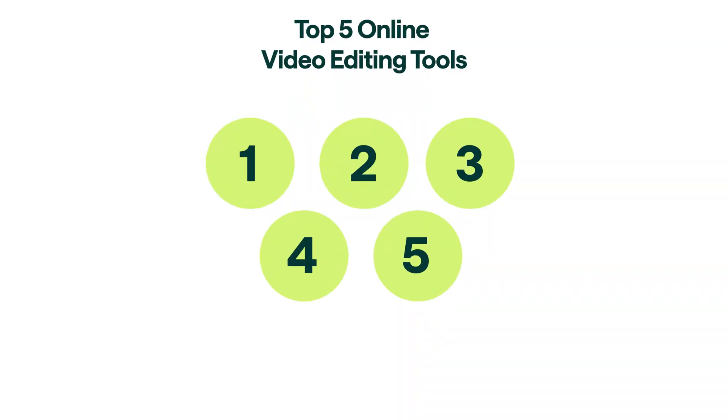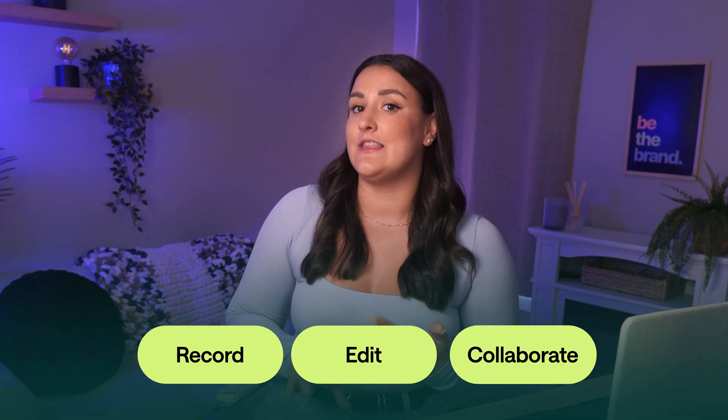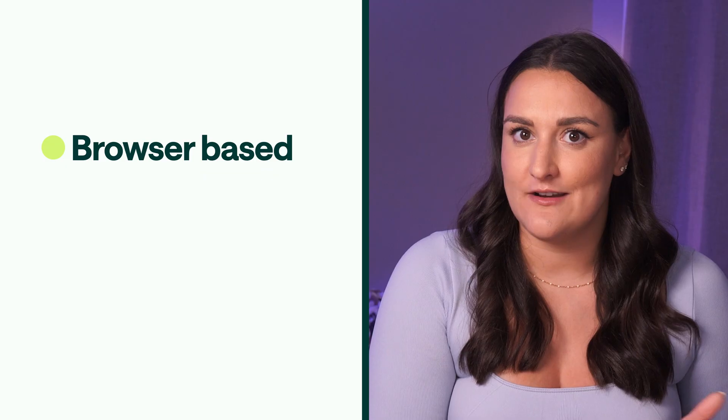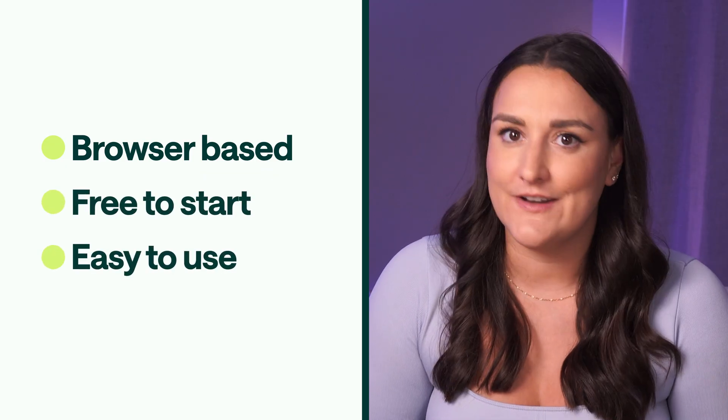If you're serious about growing your YouTube channel or podcast, here are five online video editors that you need for fast and easy editing without downloading any software. We're going to compare the best online video editing tools available right now. All of these tools let you record, edit and collaborate in real time, right in your browser without having to install any software, and each one is cloud based, so your content is always backed up and you can edit from any device. Every tool we discuss is 100% online and browser based, actually free to start and user friendly, even if you're not a pro.